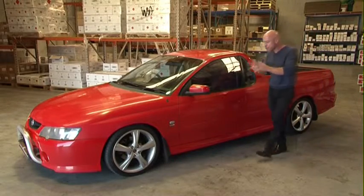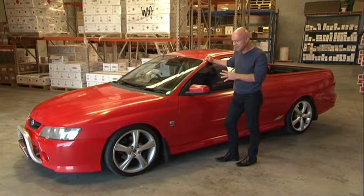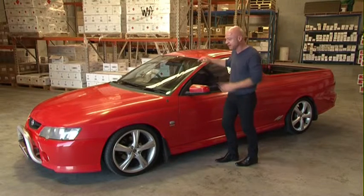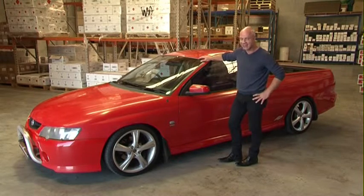This is a ute you should be proud to own. It's a 2004 SS. It's a beast. But the paintwork on this car makes it look like it's more 20 years old, not 10. And I've got to tell you, I bet you're feeling it too. That makes me so sad.